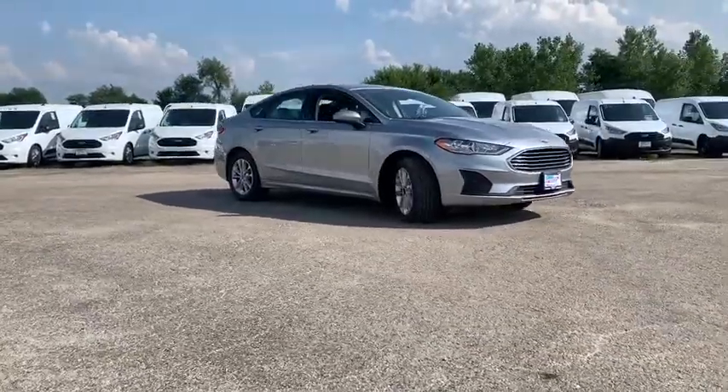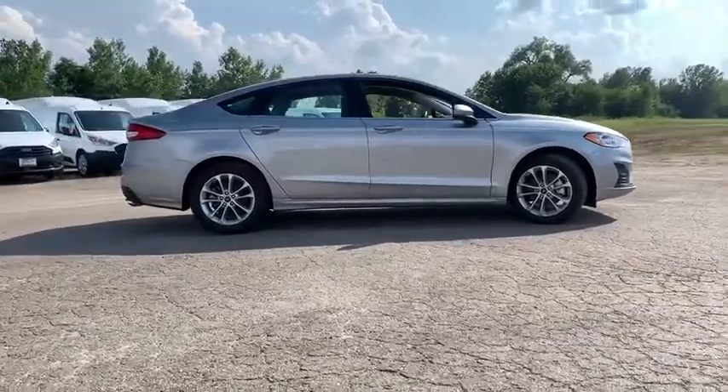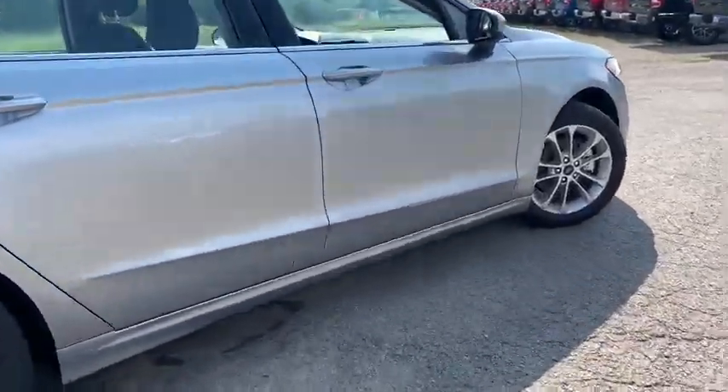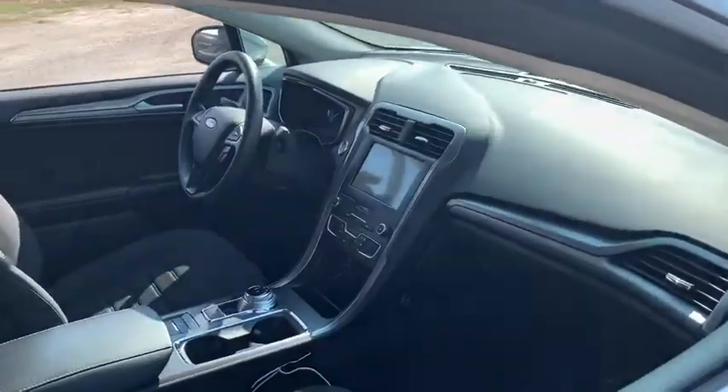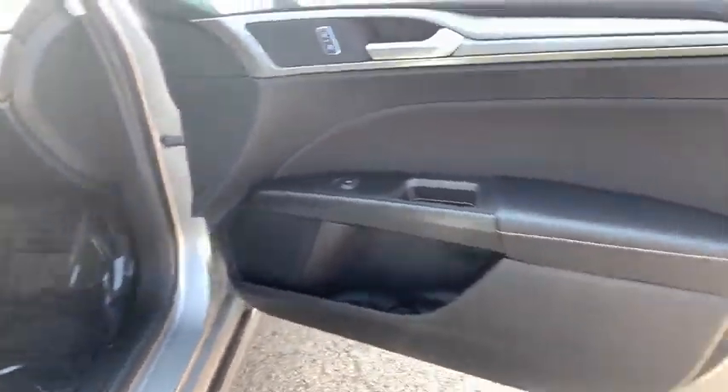Traction control, Bluetooth, automatic transmission, front wheel drive, trip computer, power windows, power door locks, compass, tachometer, speed proportional power steering, airbags, daytime running lights, power mirrors, remote window operation, tire pressure monitoring system.